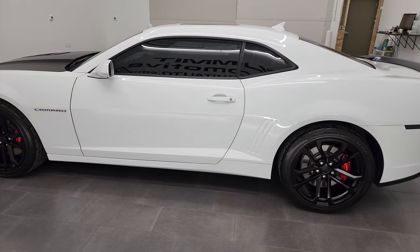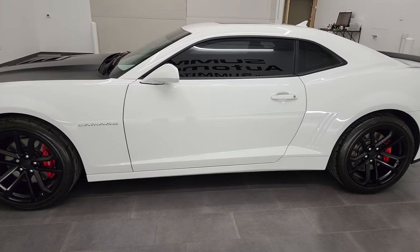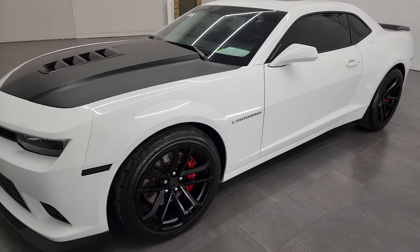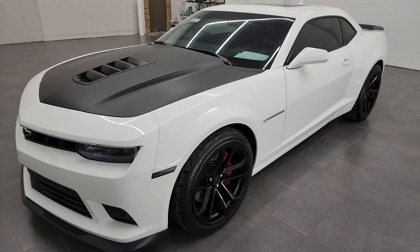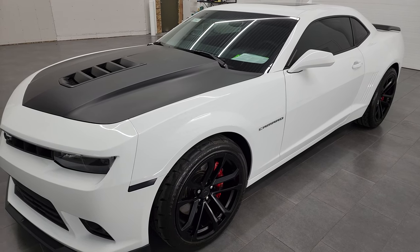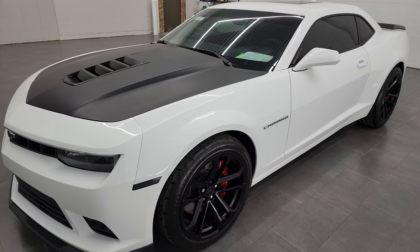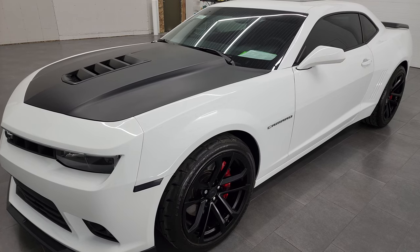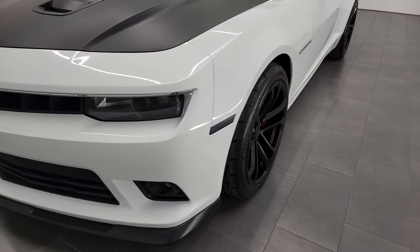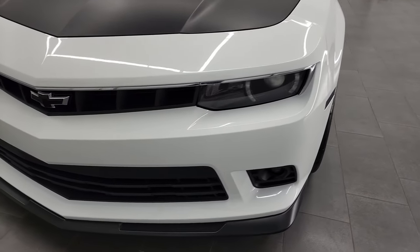This 2015 Chevy Camaro has the 6.2-liter V8 engine. When paired up with the manual transmission, it puts out 426 horsepower. This car has been fully safetyed and inspected by Summit's service shop, has a fresh oil and filter change. All the fluids have been checked and topped off, and this car is 100% ready to go.